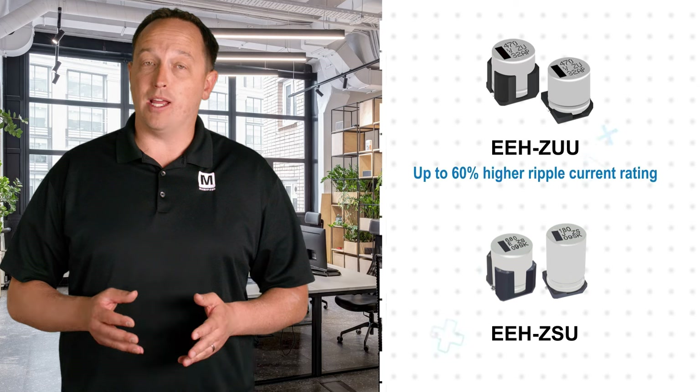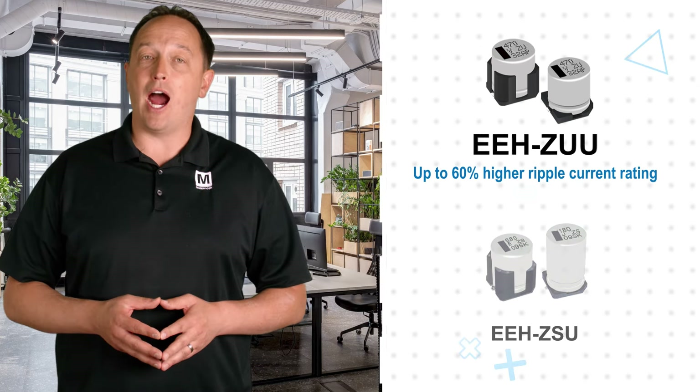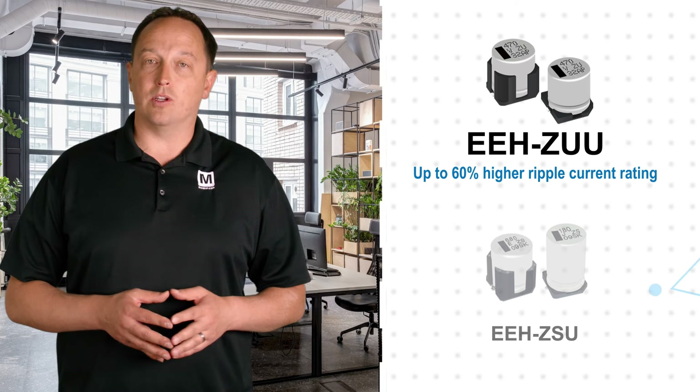The EEH-ZUU Series effectively combines the best aspects of the previous generation ZU and ZSU Series capacitors in the same case sizes, providing better performance to address more demanding application requirements. With a ripple current rating up to 6.1 amps, the EEH-ZUU Series can handle up to 60% higher ripple current than the ZSU Series.